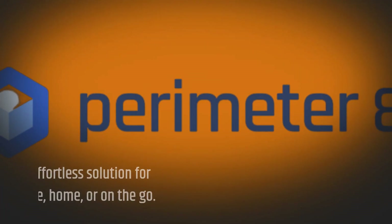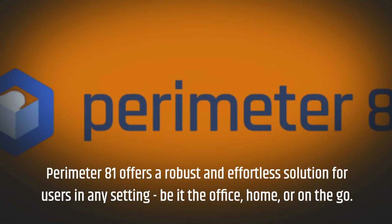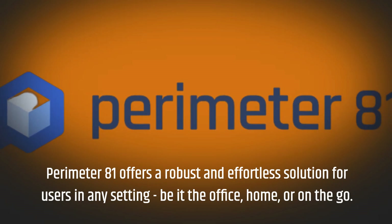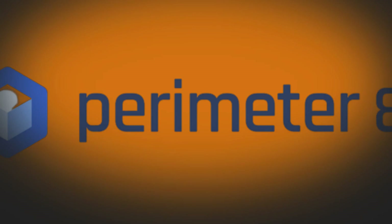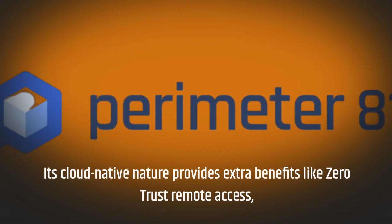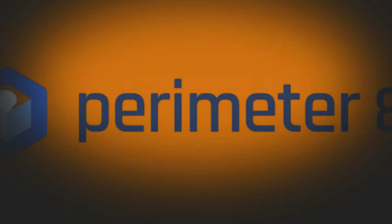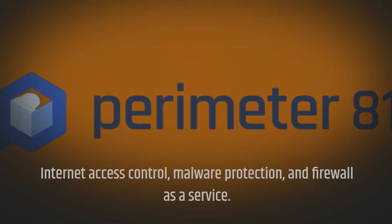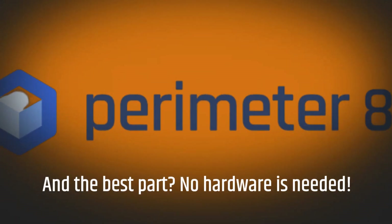Perimeter81 offers a robust and effortless solution for users in any setting, be it the office, home, or on the go. Its cloud-native nature provides extra benefits like zero-trust remote access, internet access control, malware protection, and firewall as a service. And the best part? No hardware is needed.